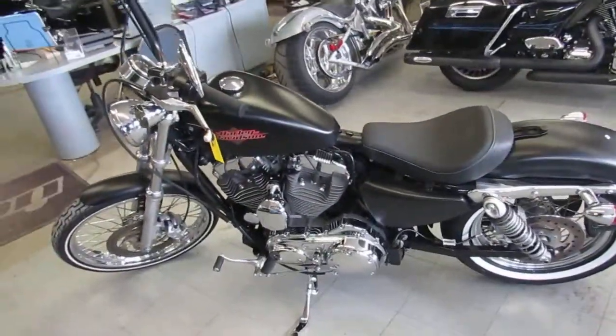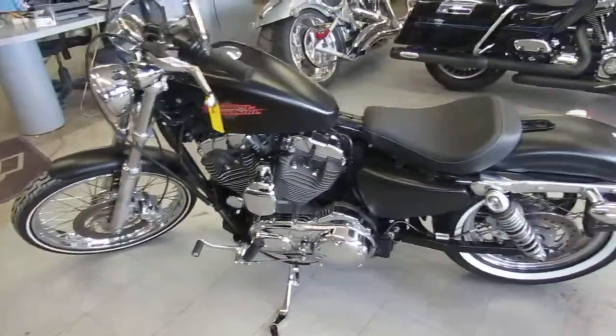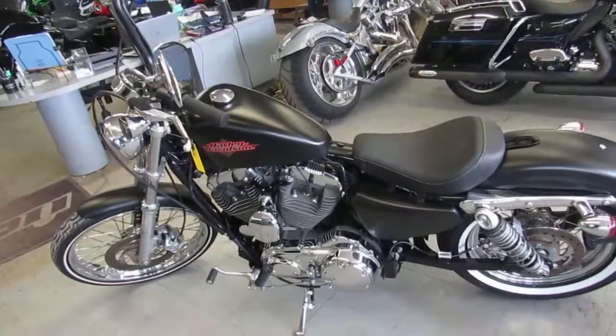We've got over 600 used bikes. We've got guaranteed financing. We can help with out of state financing. We can assist with nationwide shipping. Call today and you can ride today.